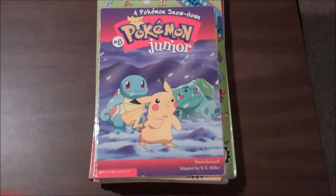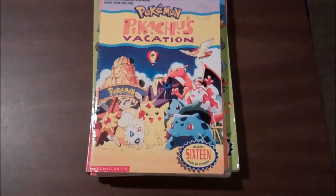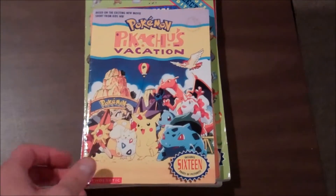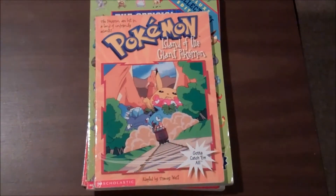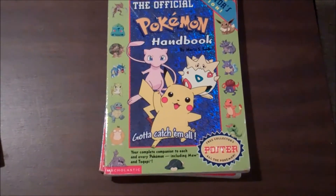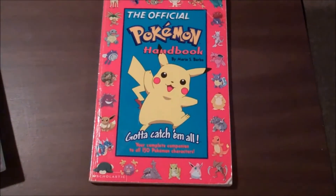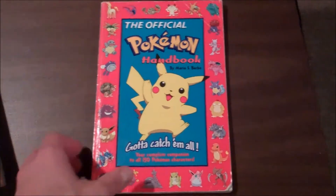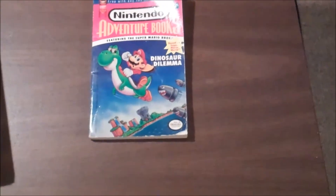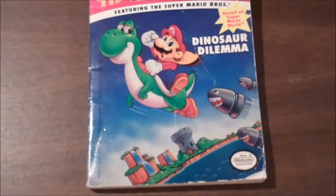Some more Pokemon books: Pokemon Junior, Pokemon Showdown, Pikachu's Vacation, Island of the Giant Pokemon, Official Handbook, and another handbook. I also found this Super Mario Choose Your Own Adventure type book — it's pretty cool.